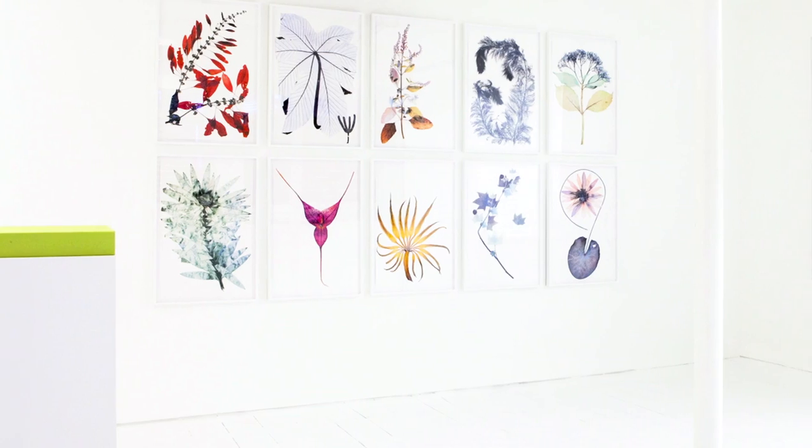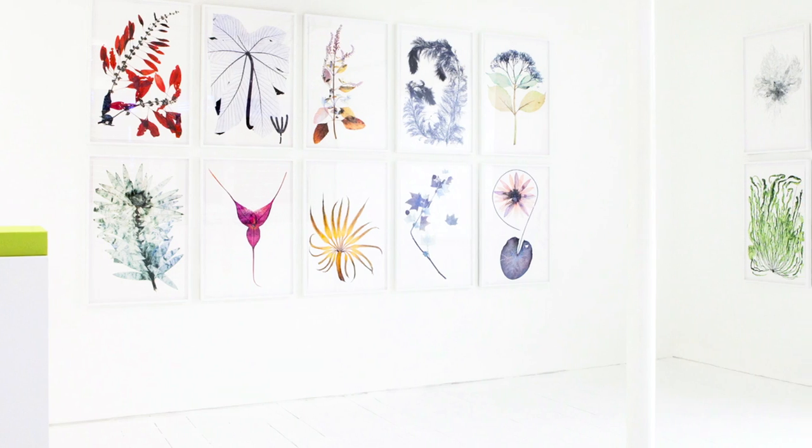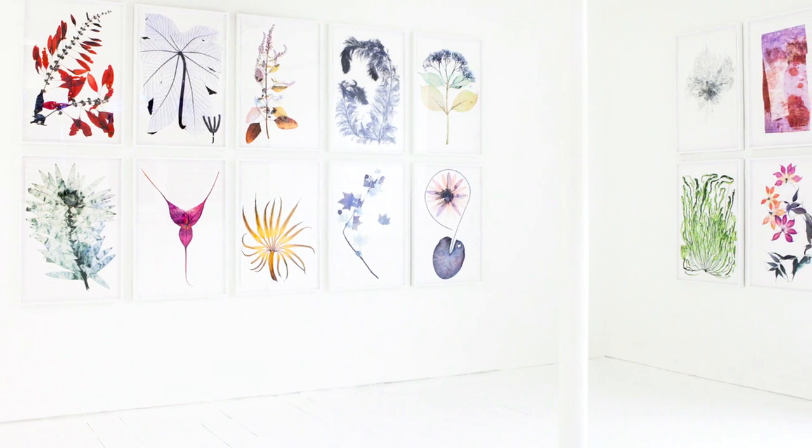45 images were selected for that book, and from that Nick then culled down to 15 images that you see as part of the portfolio here on display at ShowStudio.